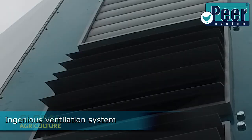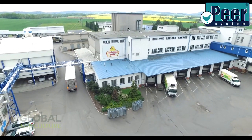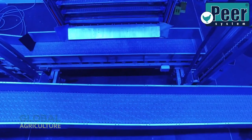Inside the trailers, an advanced ventilation system keeps air circulating evenly, maintaining the right temperature and humidity no matter the weather outside. This not only ensures the welfare of the birds, but also preserves meat quality once they arrive at the processing plant.